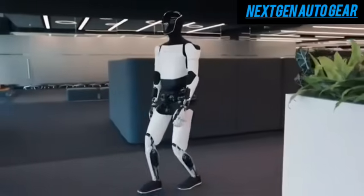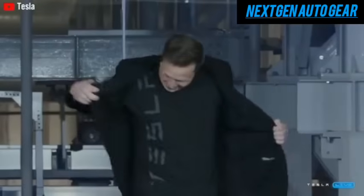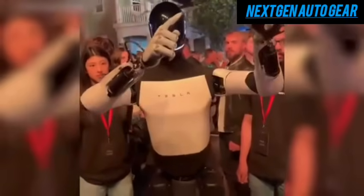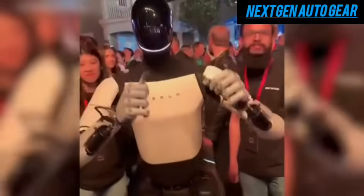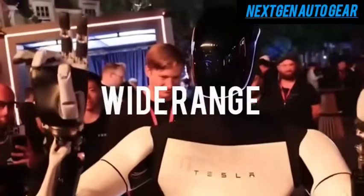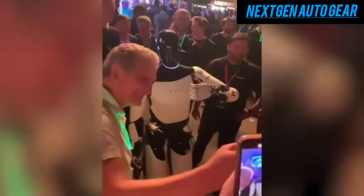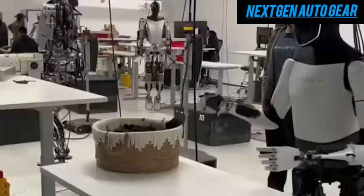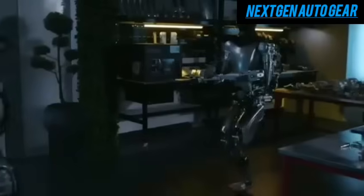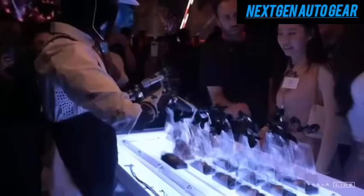Tesla's Optimus robot is a groundbreaking innovation that is rapidly approaching commercial viability. During Tesla's recent Why Robot event, the spotlight was firmly on Optimus, showcasing just how close it is to becoming a household product. Priced at an astonishing $20,000, Optimus is designed to perform a wide range of tasks, communicate seamlessly with humans, and respond to commands. Yet its demonstration has sparked debates about its autonomy — was it truly self-operating, or were humans involved behind the scenes? Let's delve deeper into the facts and separate speculation from reality.